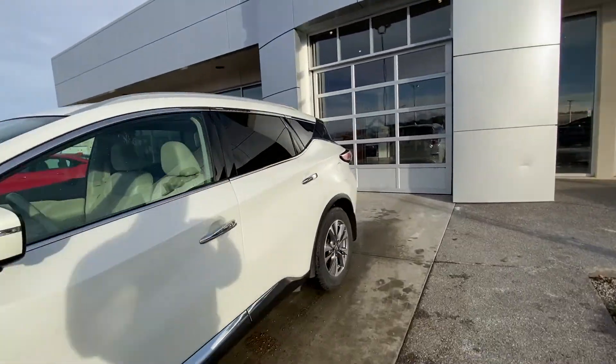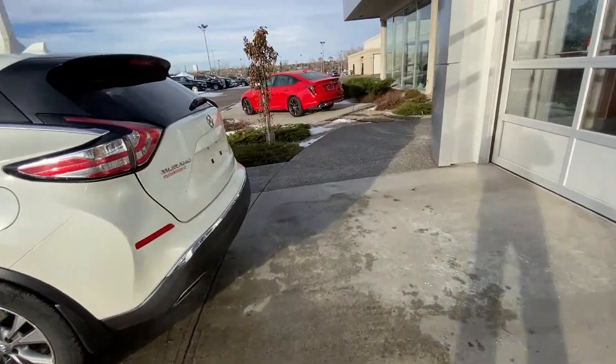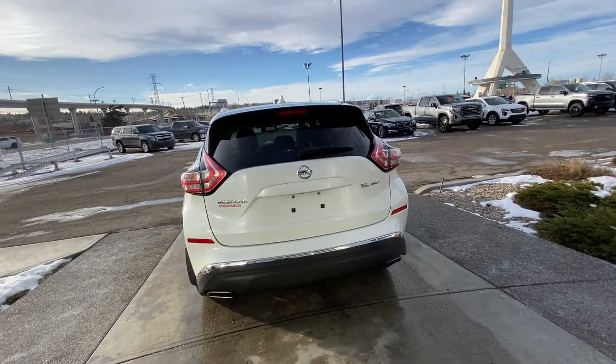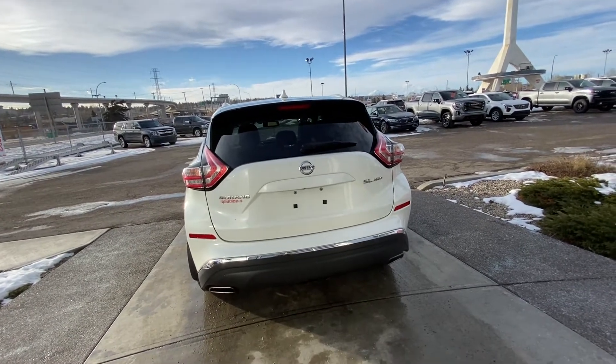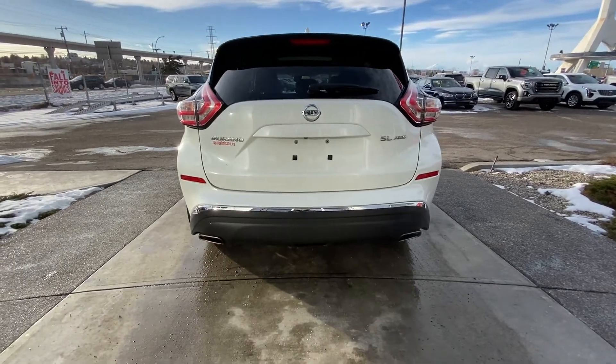Making our way to the rear, we have tinted privacy windows that flow nicely along the car. At the back, we have V-style tail lamps, a power tailgate, SL all-wheel drive badging, and dual chrome exhaust tips.